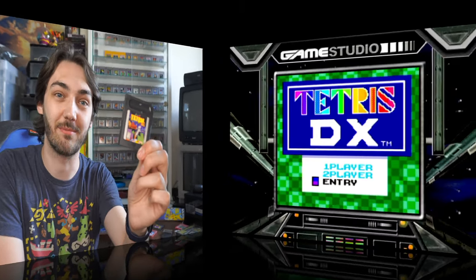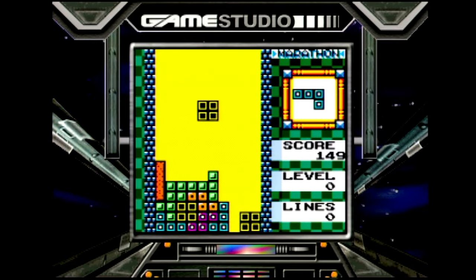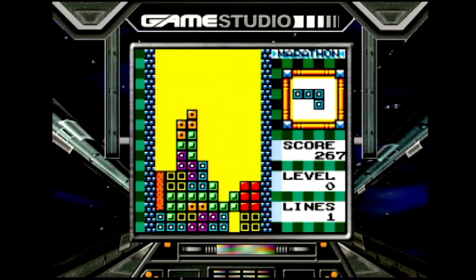I was curious to see whether a game compatible with both the original Game Boy and the Game Boy Color would show up as the color version or the black and white version. With Tetris DX, it seems like they show up in their color version, which is pretty cool to see. Unfortunately, they still sound absolutely terrible.